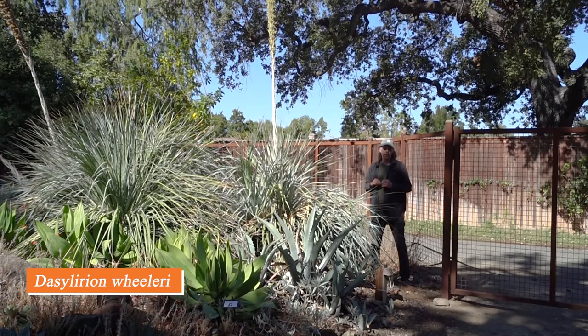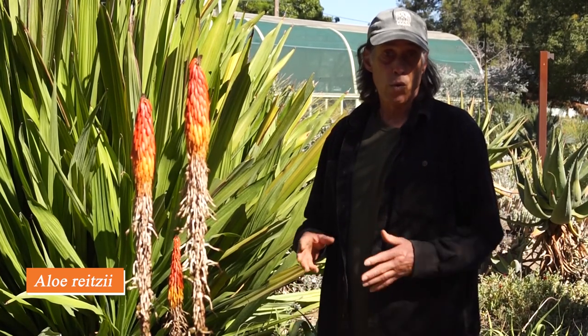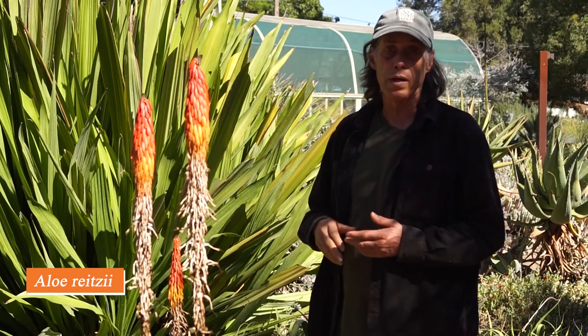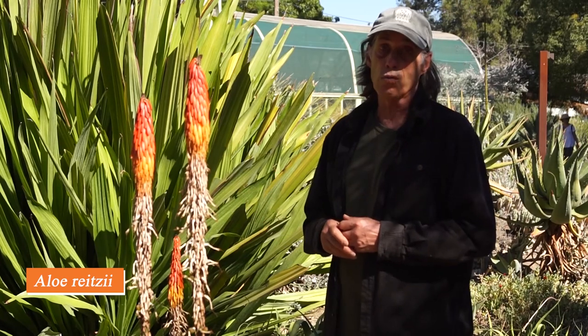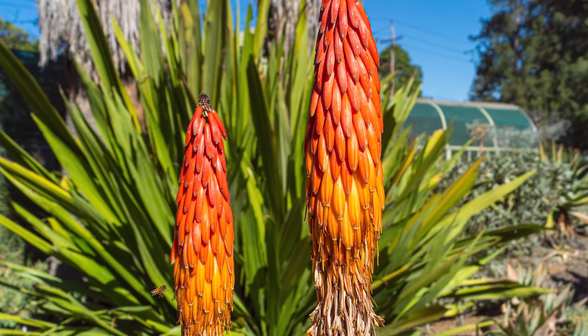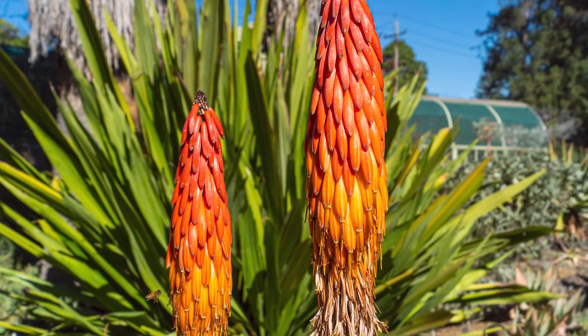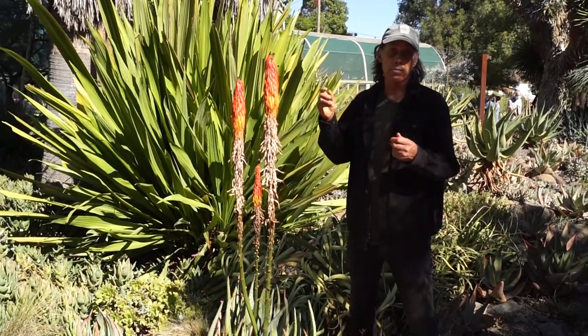A lot of the aloes we grow in California come from South Africa. Aloe is a widespread genus in southern and eastern Africa, across the Red Sea into Arabia, and across to Madagascar, but many species are quite tropical. The ones from South Africa, being farther from the equator, are more likely to weather our winters here in California. This one is Aloe raizii from northeastern South Africa, which consistently blooms at the end of summer — September and October — with bright neon flowers. The buds are red-orange and lighten to a lighter orange as they open. It's pollinated by sunbirds, with narrow tubular flowers designed for a sunbird's beak.